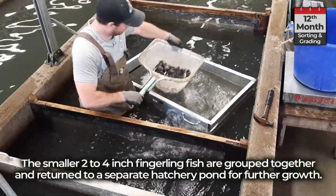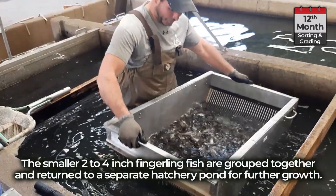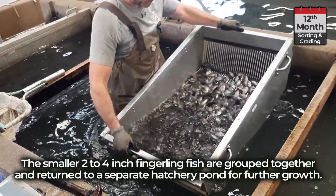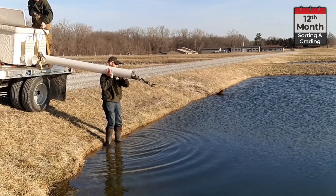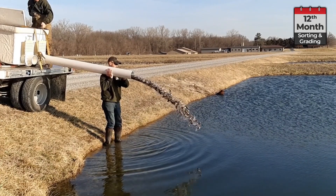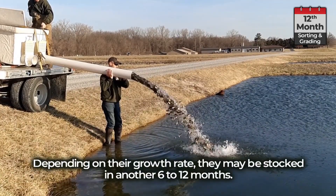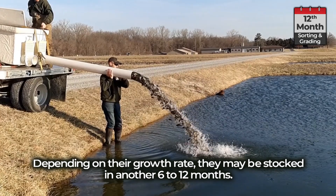The smaller 2-4 inch fingerling fish are grouped together and returned to a separate hatchery pond for further growth. Depending on their growth rate, they may be stocked in another 6 to 12 months.